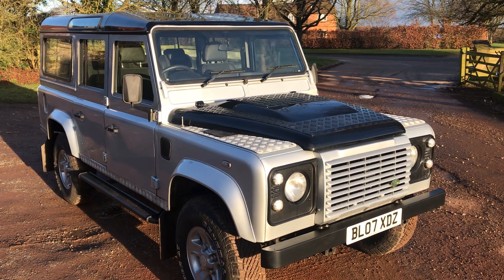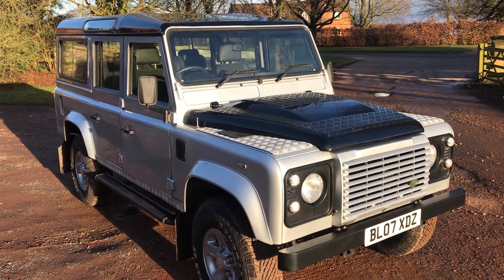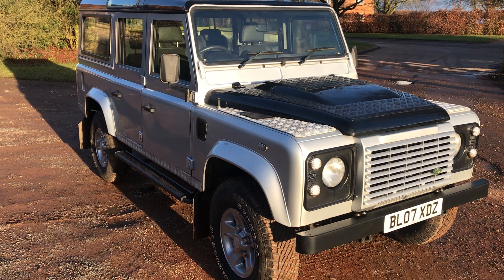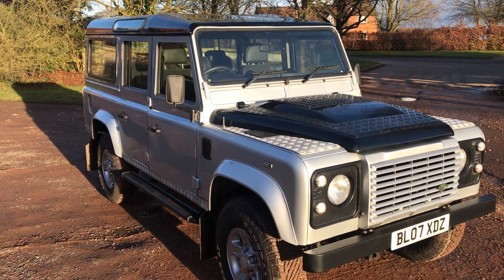Let's take a walk around this 2007 Land Rover Defender 110 TDCi XS station wagon, 5 seater this one, finished in silver with a gloss black roof and gloss black bonnet.